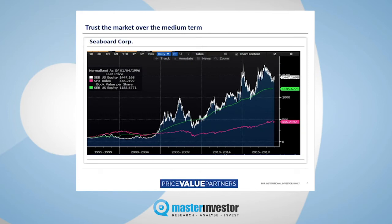Slide six shows you a chart of a company called Seaboard Corporation, which we own in our fund and for client accounts. Seaboard is a diversified agribusiness with interests in milling, shipping, and turkey — it's the largest turkey producer in the United States. The slide shows you three lines. From 1995 through to 2020, the white line shows you the performance of Seaboard's share price itself, the pink line shows you the performance of the S&P 500 index, and the green line shows you book value per share — Seaboard's inherent value.